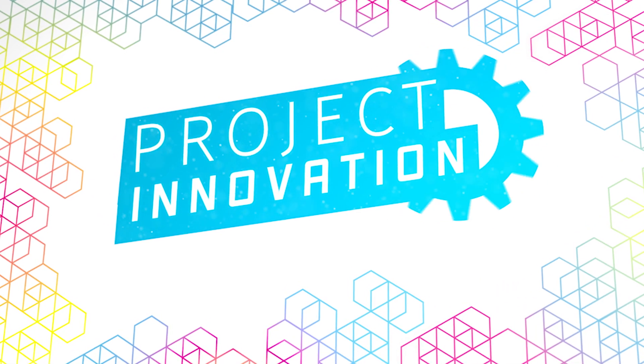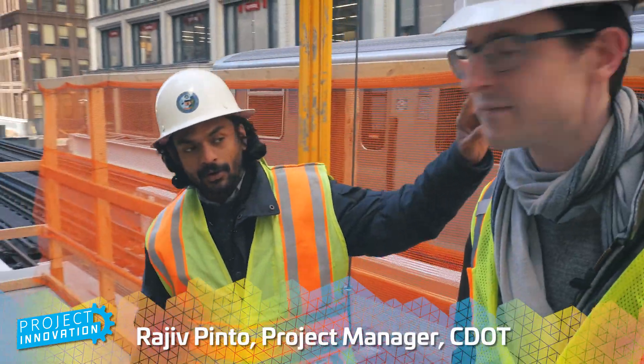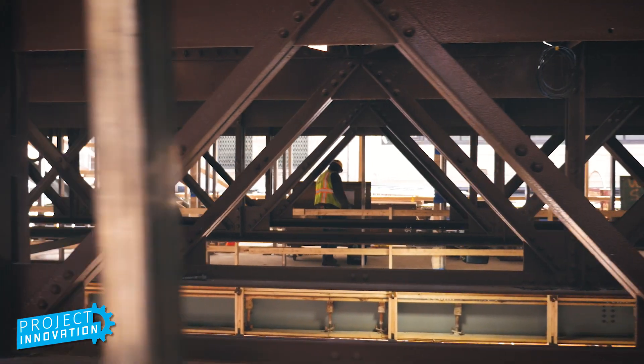The station is basically a combination of two existing stations. There used to be one over at Madison down there and Randolph, which is still alive right now. What you see here, all of this is existing track structure.